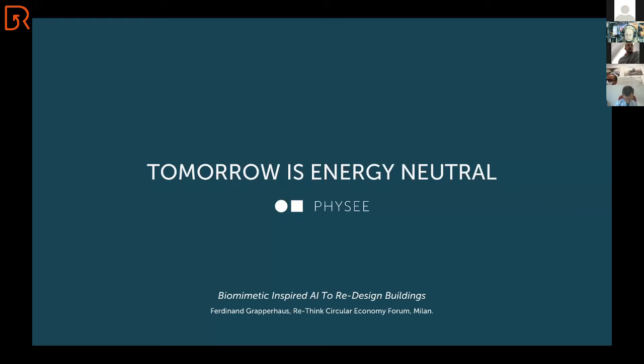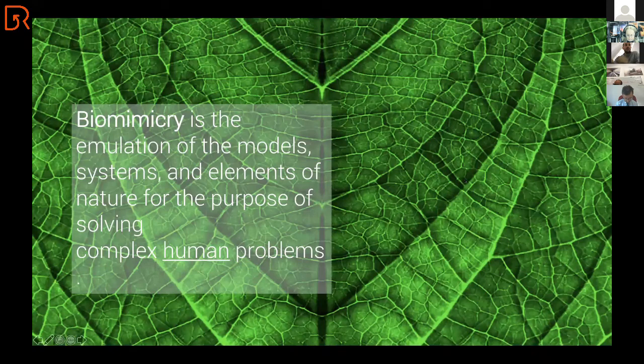So first of all, what is biomimicry? Biomimicry is the emulation of the models, systems, and elements of nature for the purpose of solving complex human problems.